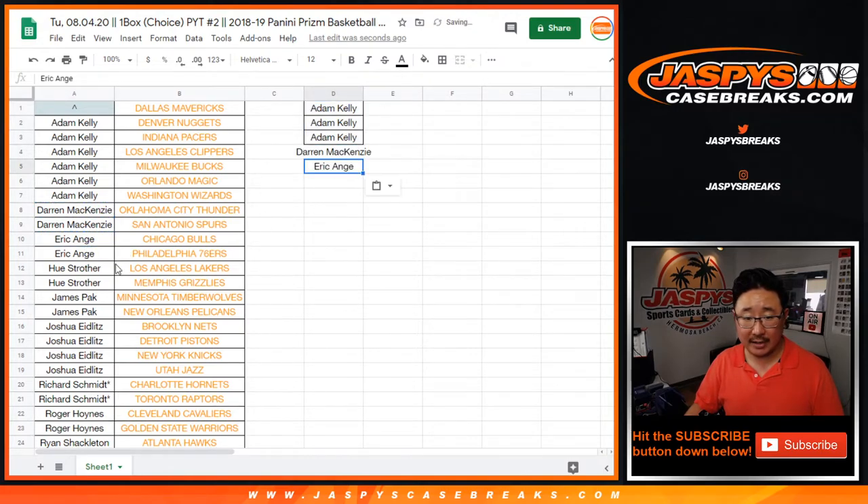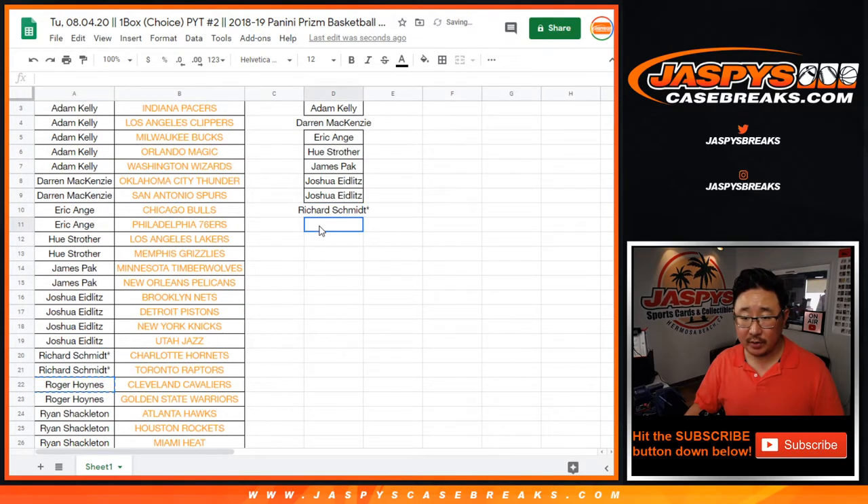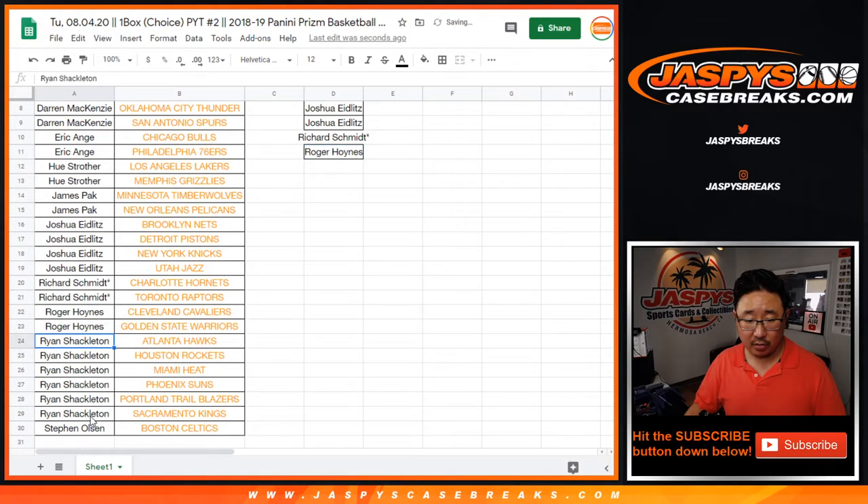EA got two, that's an entry. Hugh got two, that's an entry. James got two, that's an entry. Josh has four, that's two entries. Rich has two, that's an entry. Eastwood has two, that's an entry. Ryan has six, that's three entries.